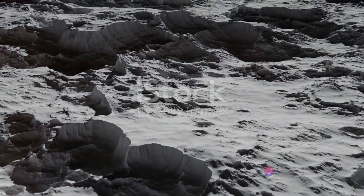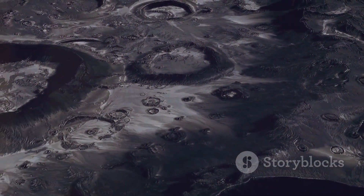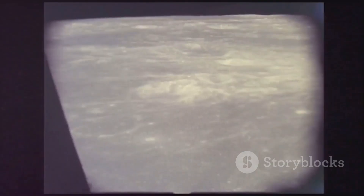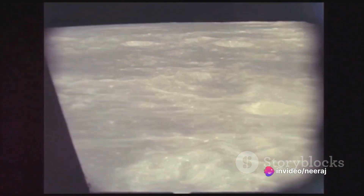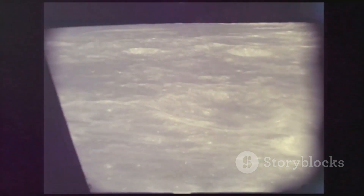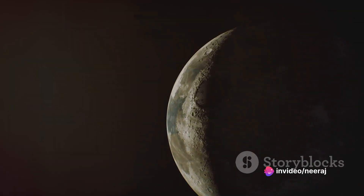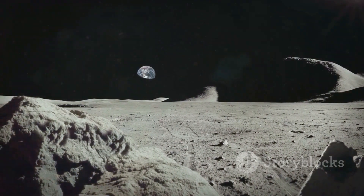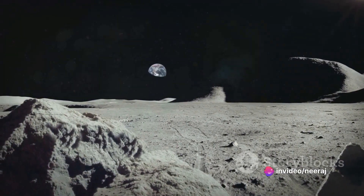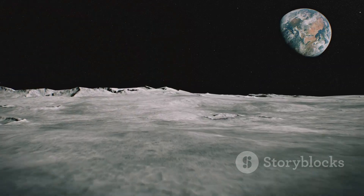Lunar Maria are primarily composed of basalt, a type of rock that forms from rapidly cooled lava. This gives them their dark appearance, as basalt is typically grey to black in colour. Compared to the highland areas of the Moon, which are covered in a lighter, more anorthositic terrain, the Maria are significantly smoother and less cratered — a testament to their volcanic origin, as the lava that once flowed across the lunar surface filled in lower areas and created a relatively flat plain. The basaltic composition of the Maria differs significantly from the anorthositic composition of the lunar highlands. Anorthosite is a type of rock composed predominantly of a mineral called Plagioclase Feldspar, which is lighter in colour and less dense than basalt. This difference in composition is a key factor in the stark contrast we see when looking at the Moon.